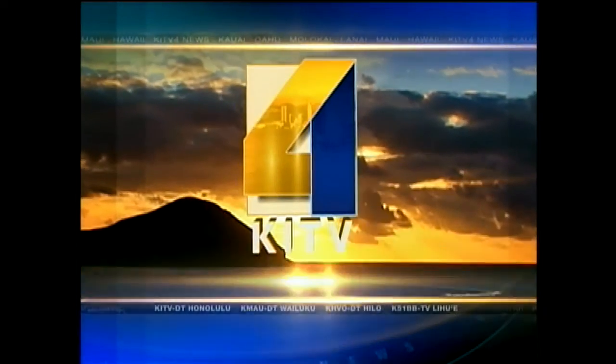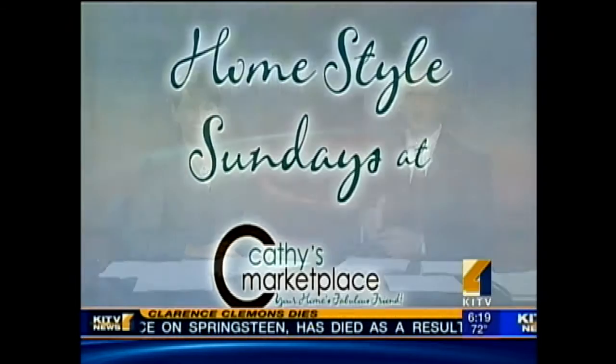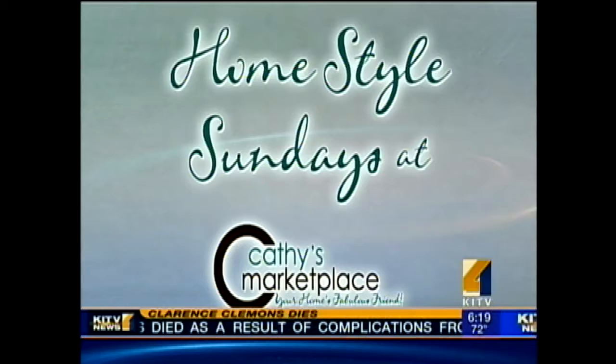You're watching KITV4 News This Morning. Welcome back. It is summertime, and while many of us are finding ways to cool off, it's the perfect time to spice things up when it comes to your home. And this week's Homestyle Sunday, Kathy Lee is back to show us how to inject a little freshness into your stale decor.